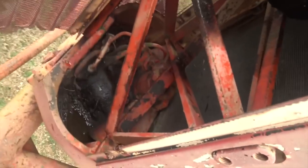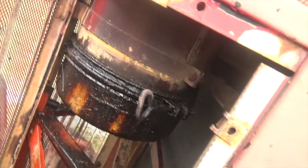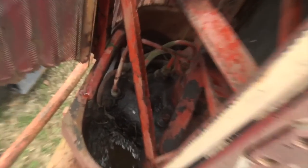This front grille pivots here, giving us easy access to the air cleaner. This is an oil bath air cleaner, and that power steering setup is down in there. I really hope I don't have to work on that.